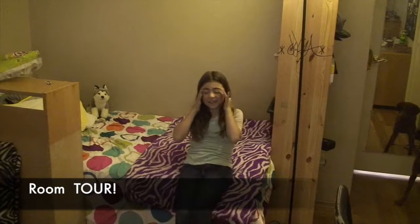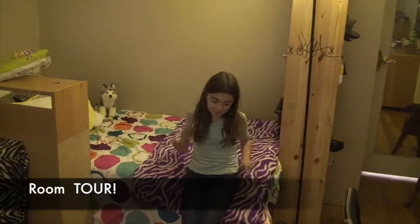Hey guys, today we're going to be doing a room tour of my room and Nova's room. So let's go.